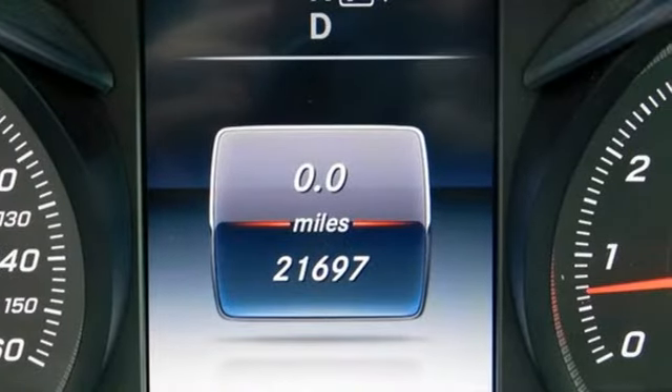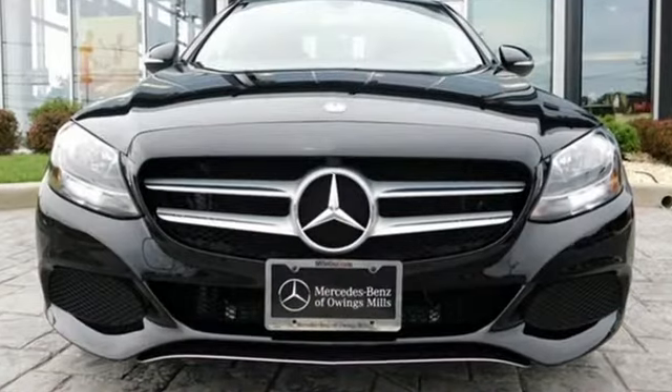Never settle when you can have it all. Take this C-Class for a drive and make it yours today!